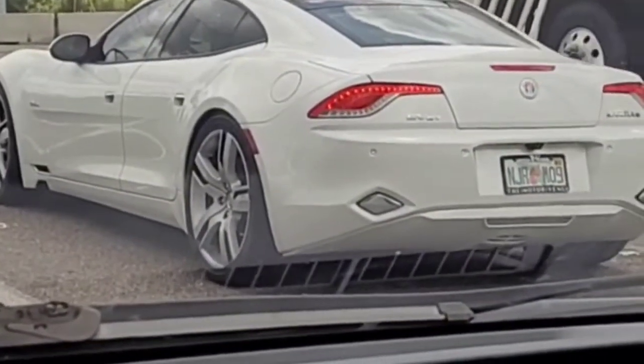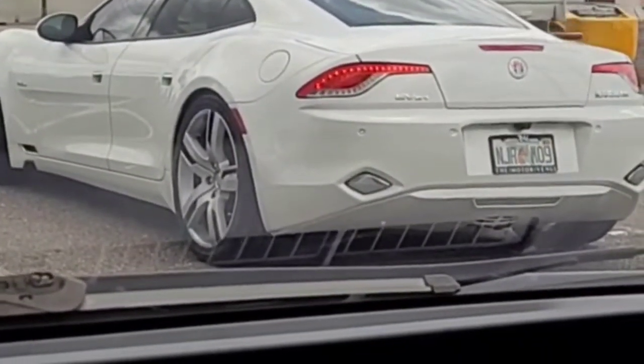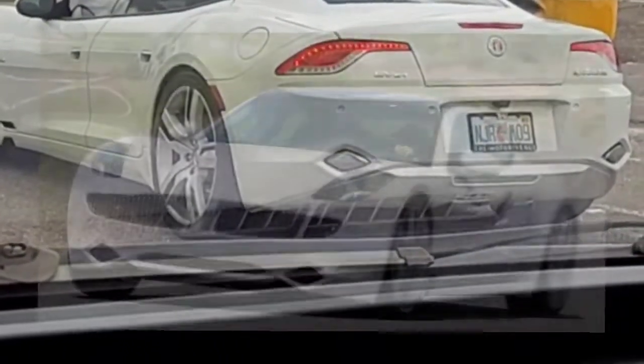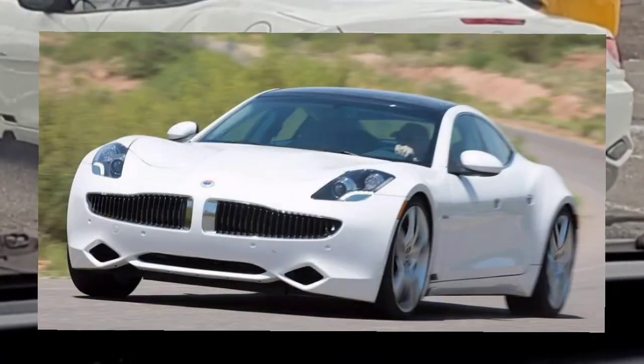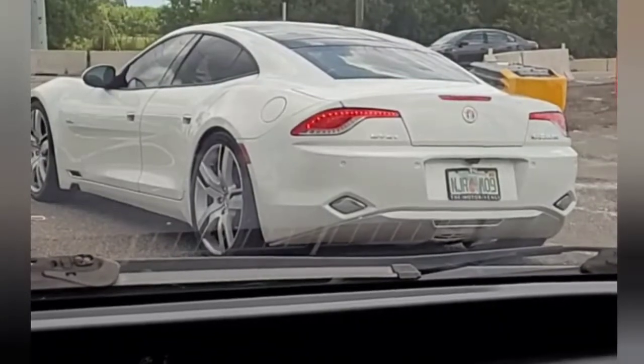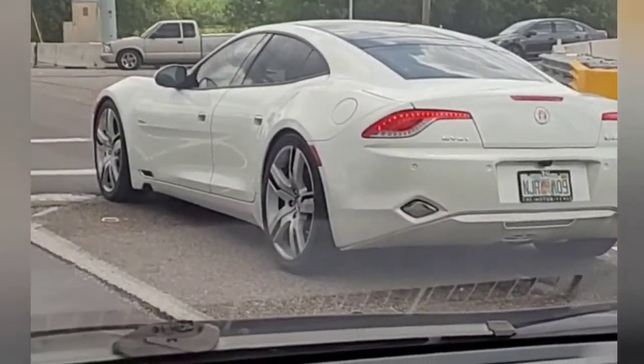Cool lines on it, man. It looks almost Ferrari-ish on the front, and the grille looks almost like a little handlebar mustache. Been a while since I've seen one of those out. Fisker Karma SV ER — the ER may be extended range or something. That's what that thing is.